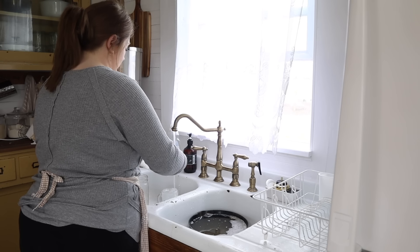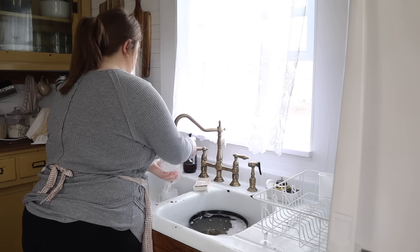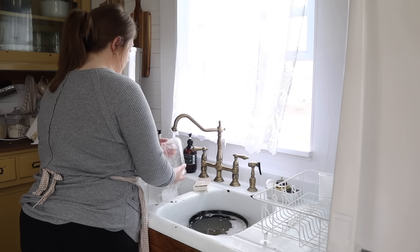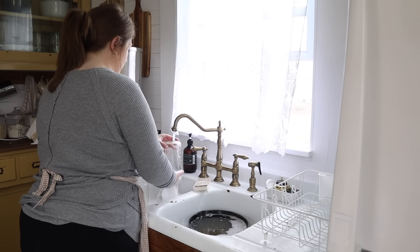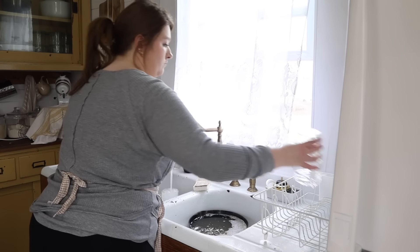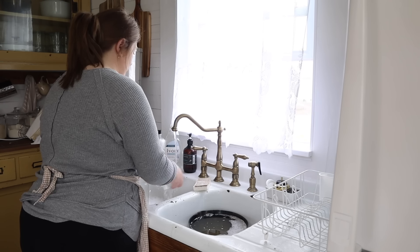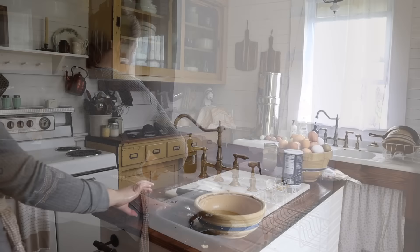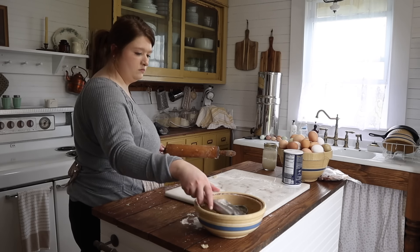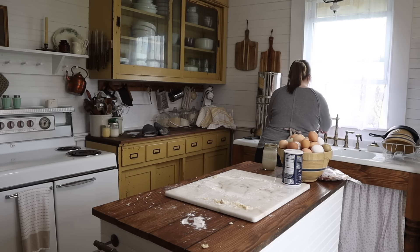Whenever I'm in a funk and just don't feel like being in my kitchen, I always make a point to still do the dishes as I'm working so it doesn't build up and get worse. That's my biggest thing — I don't want to do dishes. I just tell myself to push through and tomorrow is going to be better, and it was. The very next day I was ready to be in the kitchen and made sourdough bread.